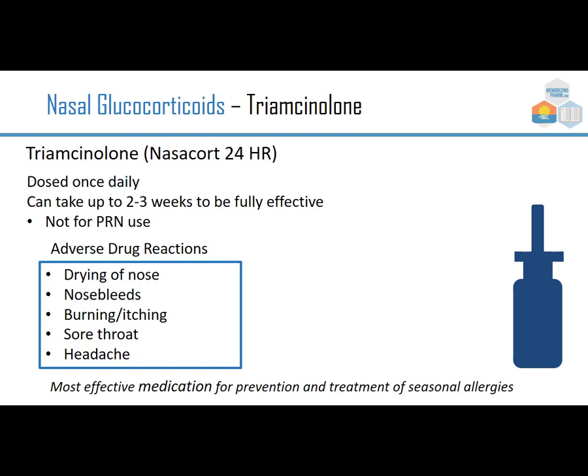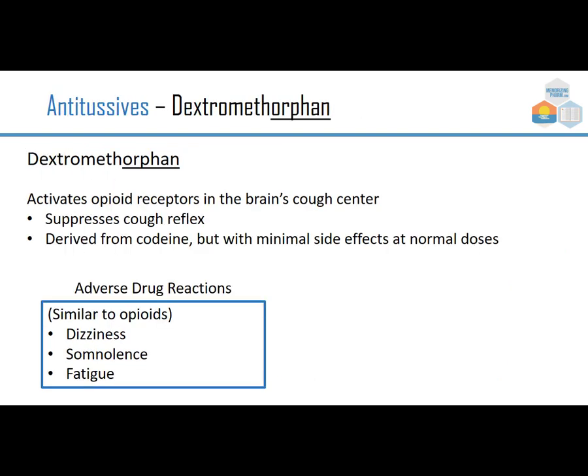One antitussive is dextromethorphan, which is the DM in Robitussin DM. It activates opioid receptors in the brain's cough center and suppresses the cough reflex. It's derived from codeine but with minimal side effects at normal doses. Adverse drug reactions are similar to opioids but not to the same extent — some dizziness, somnolence, and fatigue are possible.